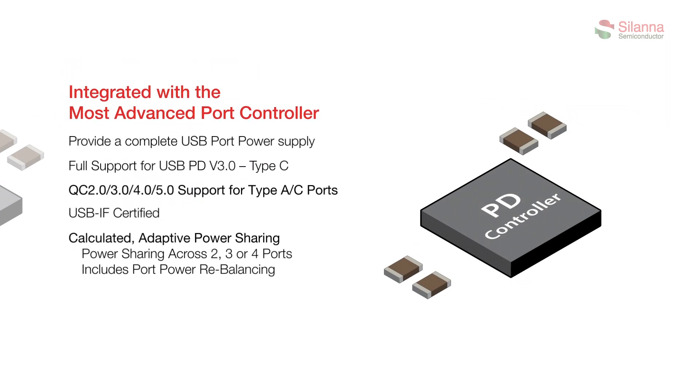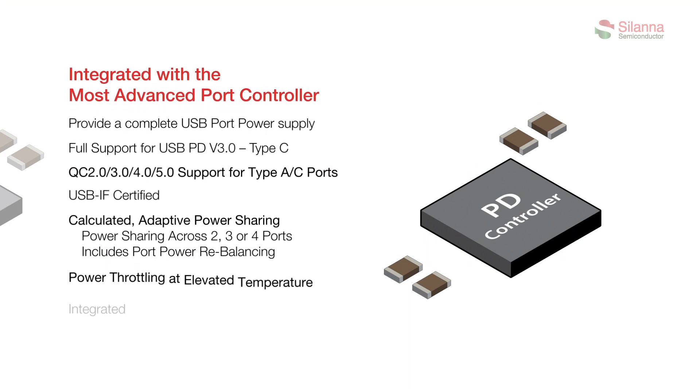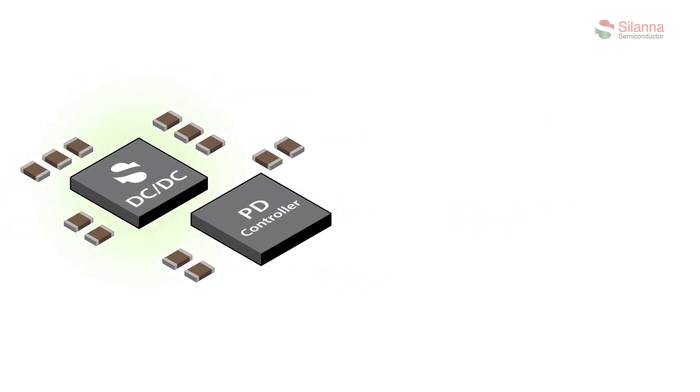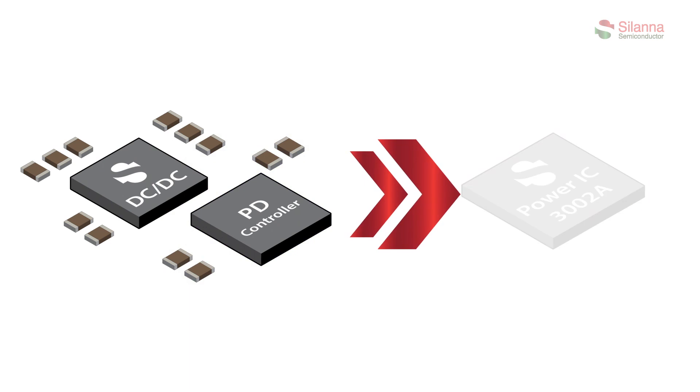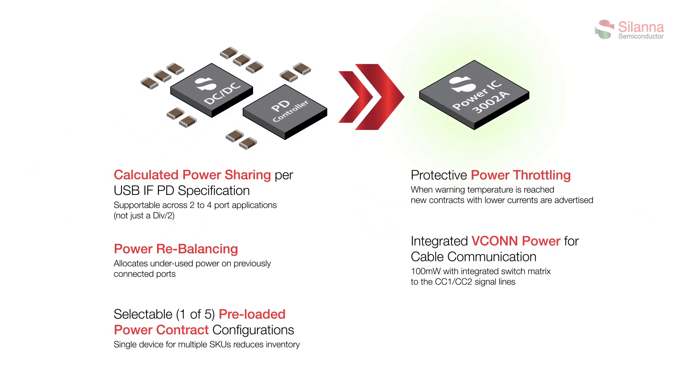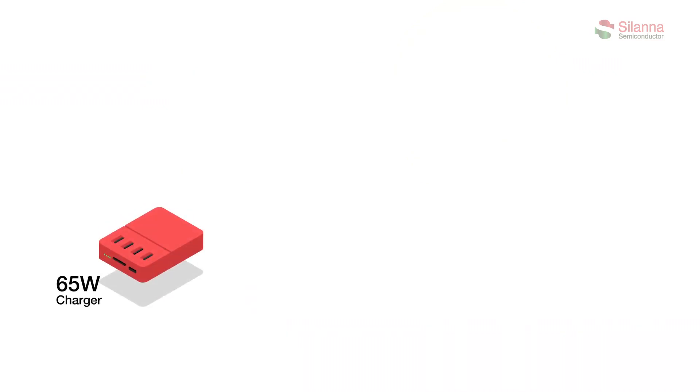The PD controller supports both Type-A and Type-C ports with unique adaptive power sharing across two, three, or four ports, with auto power rebalancing and power throttling at elevated temperatures. Both the DC-DC converter and the PD controller are integrated into a 5mm by 5mm QFN package, creating the world's first buck converter power IC to feature an intelligent adaptive power sharing integrated PD controller.